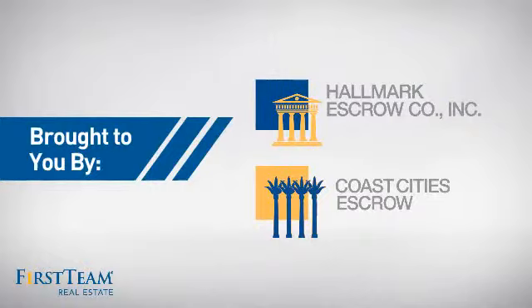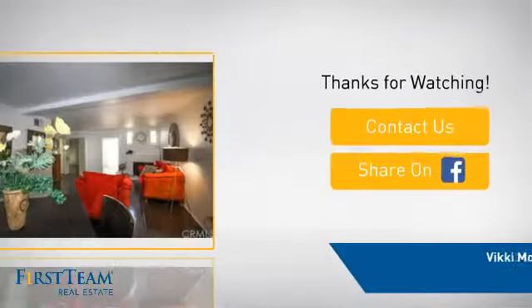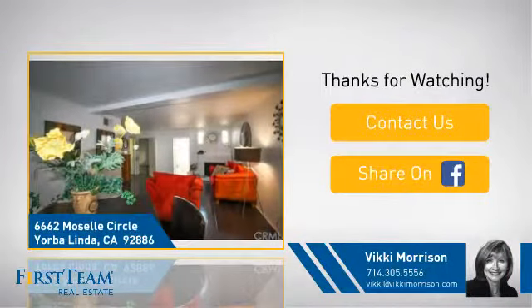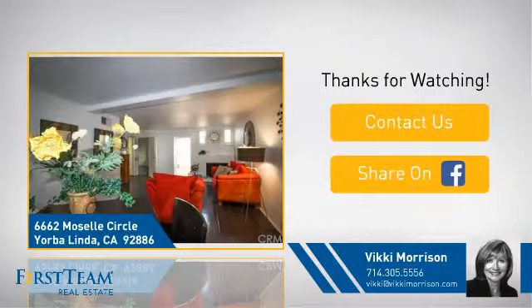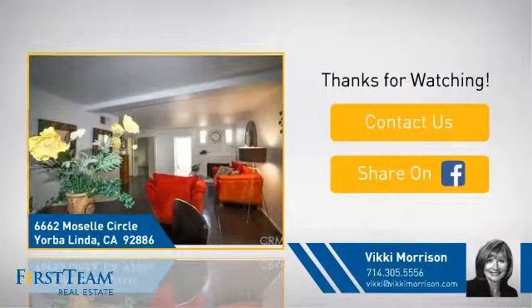On behalf of this video's sponsor, thanks for watching. If you're interested in learning more, click on screen to contact us for more information, or share this property with your friends. We look forward to hearing from you.